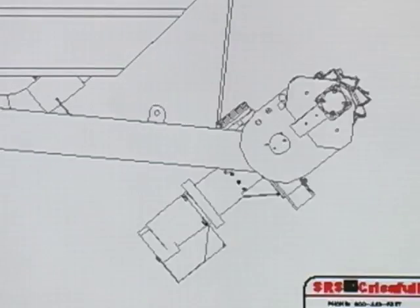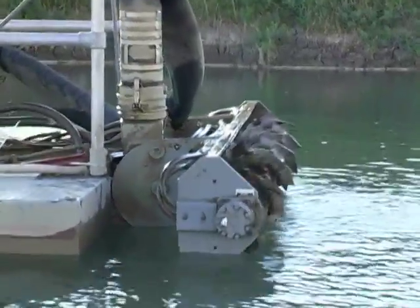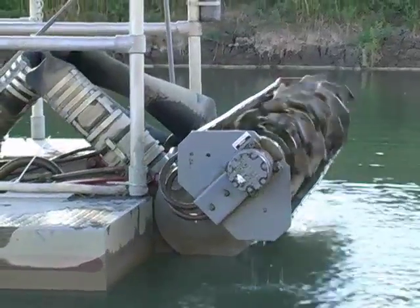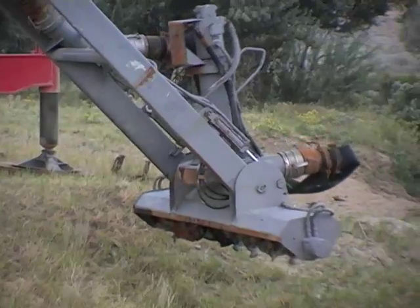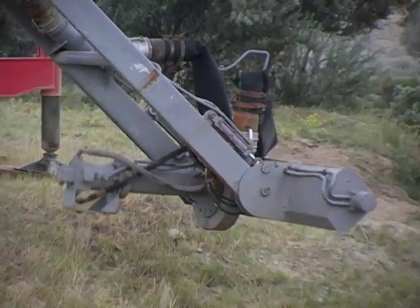Articulation on the cutterhead allows us to attack the materials — dense materials, hard materials — in the bottom of a pond at different angles. So if you get a material that's really compact, a great example would be bottom ash, which is very difficult to get into, we can change the angle on that cutterhead to get a good attack angle and really get into the material. In this way, we eliminate the water that's in with the solids, so we get a better slurry with a higher solids percentage.